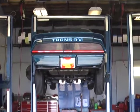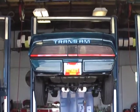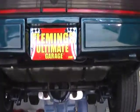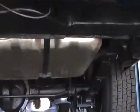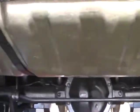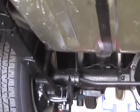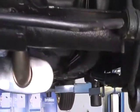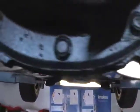Today we're going to look at the underneath of our beautiful dark blue Trans Am '79. Just had it all painted and restored. Very original, very stock.